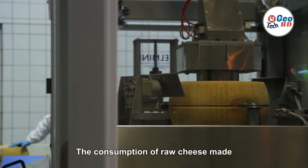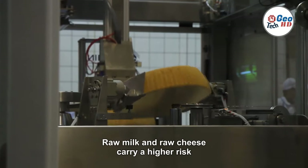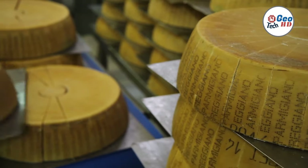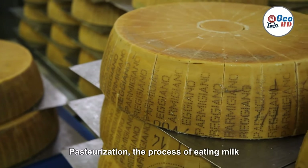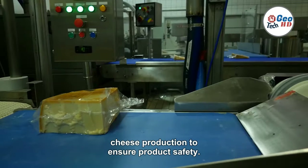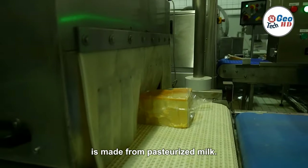The consumption of raw cheese, made from unpasteurized milk, is often deemed illegal due to health concerns. Raw milk and raw cheese carry a higher risk of bacterial contamination, which can lead to foodborne illnesses. Pasteurization, the process of heating milk to kill harmful bacteria, is commonly employed in commercial cheese production to ensure product safety. Therefore, most commercially available cheese is made from pasteurized milk.